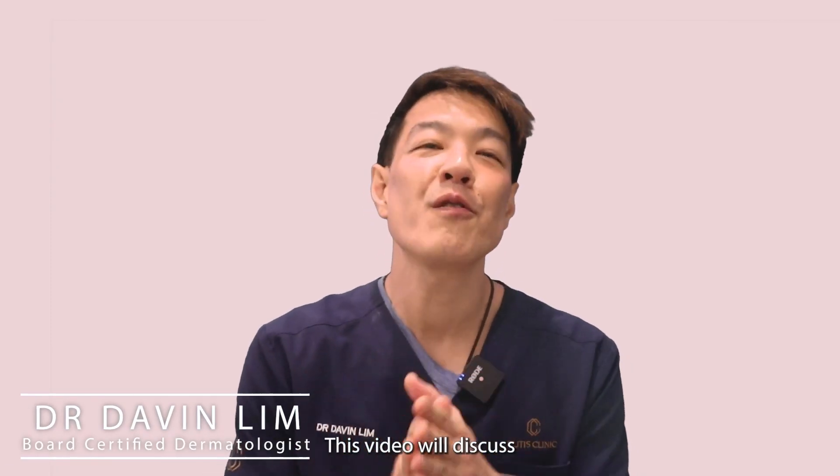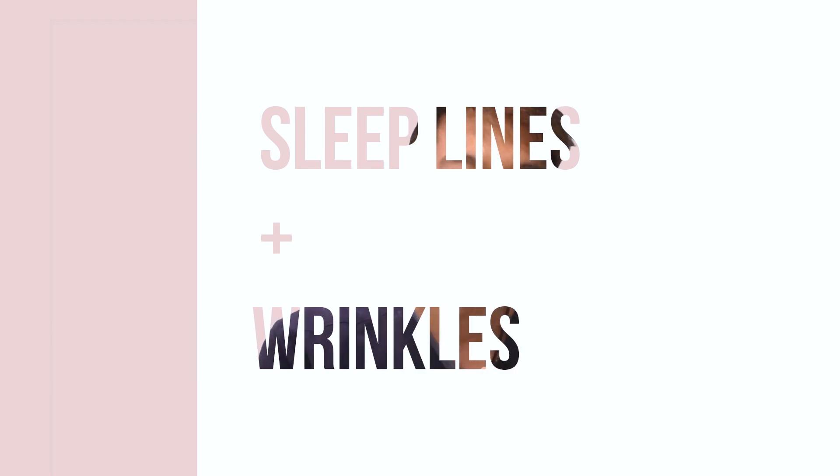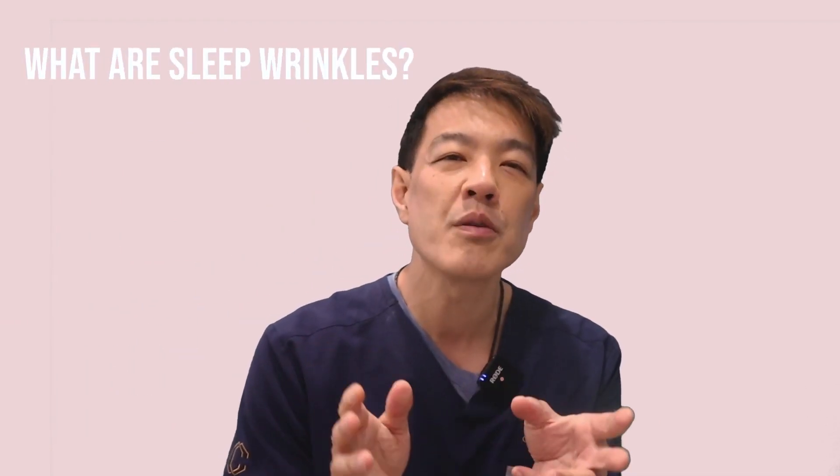Davin Limb, Dermatologist. This video will discuss a common problem known as sleep lines or sleep wrinkles. I'll split this discussion into two parts: firstly, what causes sleep wrinkles, and secondly, what can be done to prevent and treat this common condition?